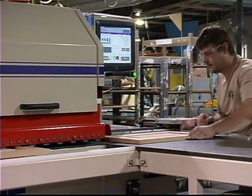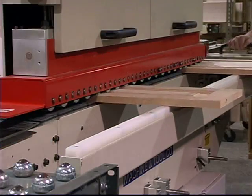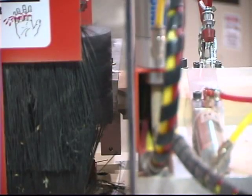We're a very automated plant, probably one of the most automated plants on the west coast. It provides consistency in the product to the customer, because everything is done in an automatic way. Tolerances are much tighter, and you don't have to depend on a worker constantly doing things the same way over and over again. So our tolerances on our doors and our drawers are very tight.